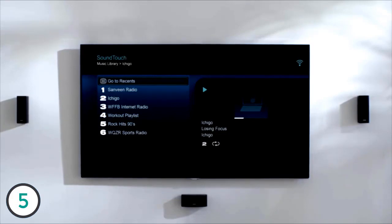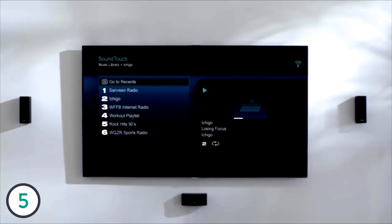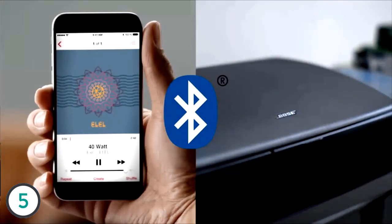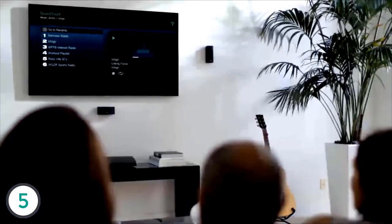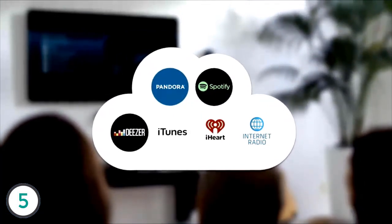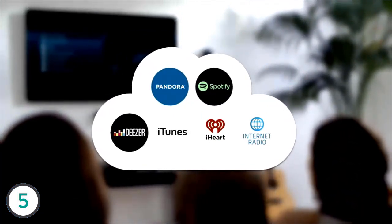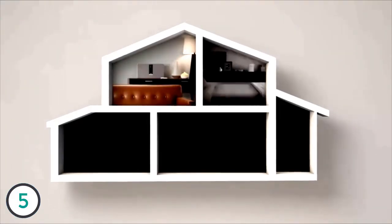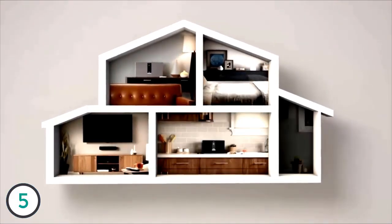It lets you easily enjoy wireless music when connected to your existing home Wi-Fi network or Bluetooth devices like your smartphone or tablet. With one touch of a button, you can explore millions of songs from music services like Spotify and Pandora, internet radio stations, and your stored music library.